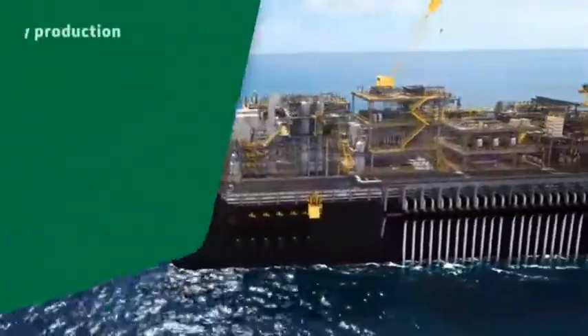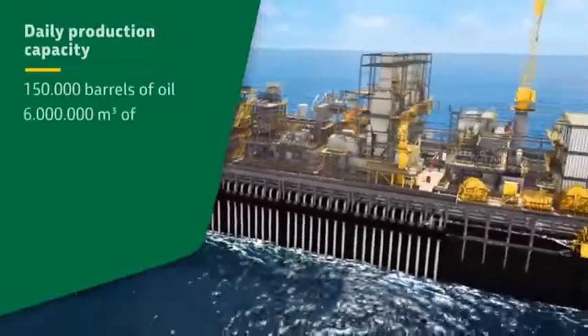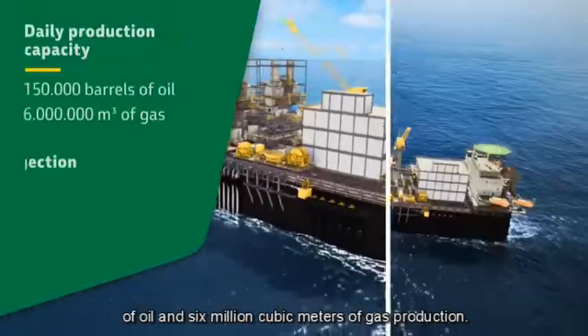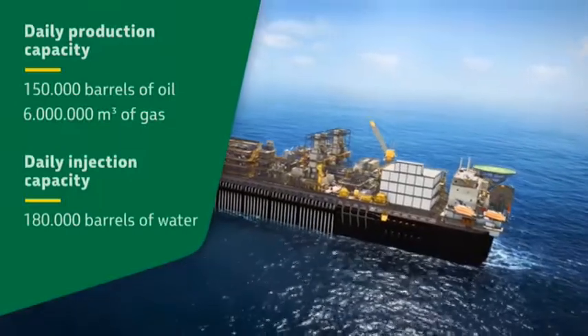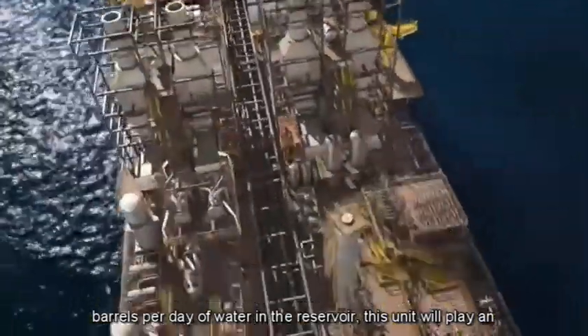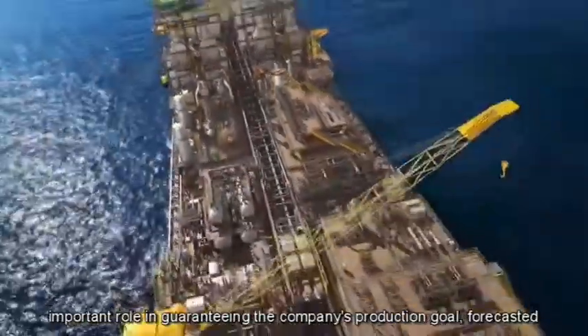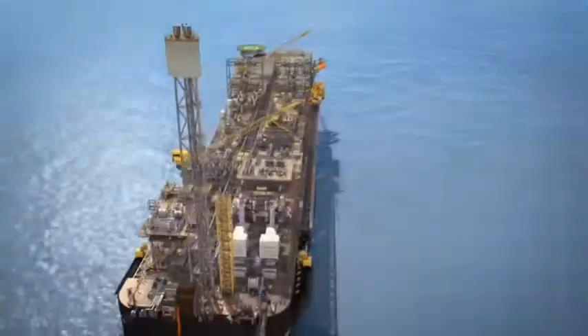With a daily capacity of up to 150,000 barrels of oil and 6 million cubic meters of gas production, in addition to injecting up to 180,000 barrels per day of water in the reservoir, this unit will play an important role in guaranteeing the company's production goal forecasted by the 2017–2021 Business and Management Plan.